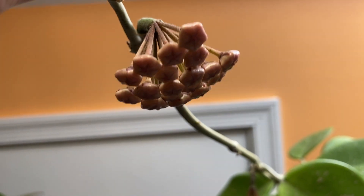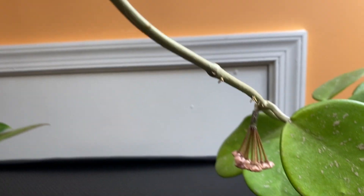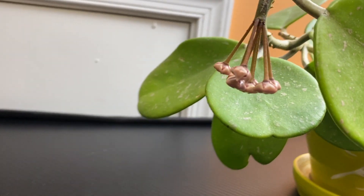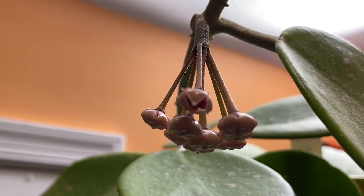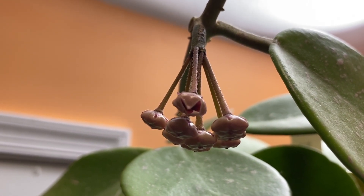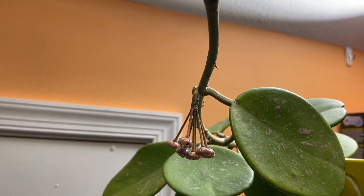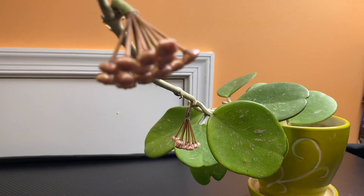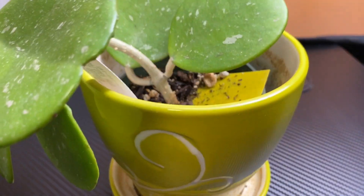It's a pale pink color — I'm not sure how the inside looks yet, it hasn't fully opened. I want to try to do a time-lapse, so my husband is having the camera set up for me.